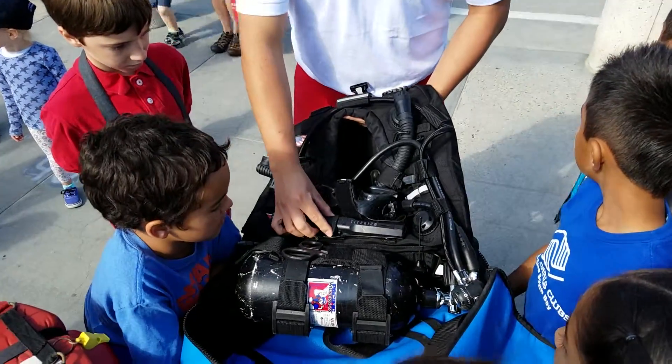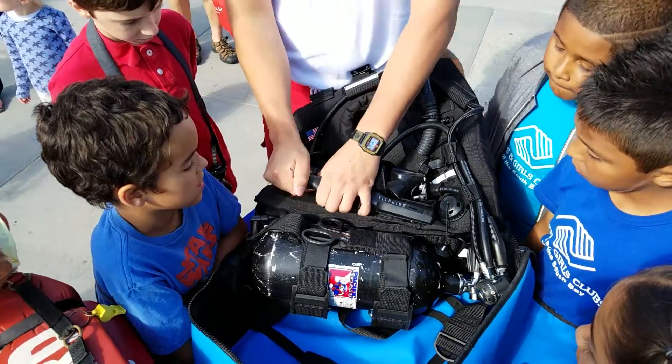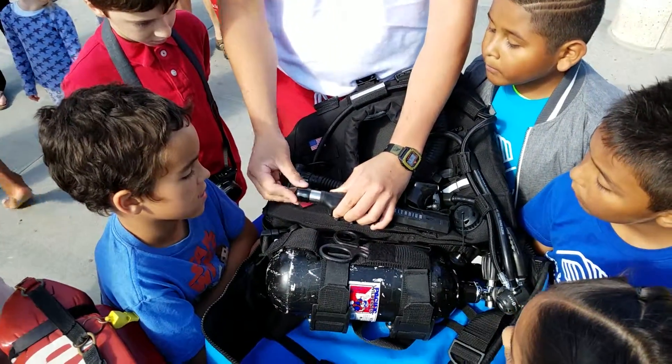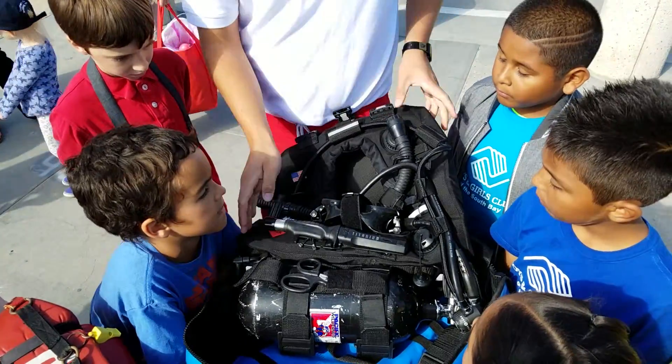We have this knife here, but on the back of it there's a little sharp point. You see that, guys? So they can get right up to the window and they can just hit the window with that and it'll break and they'll be able to get them out really quickly.